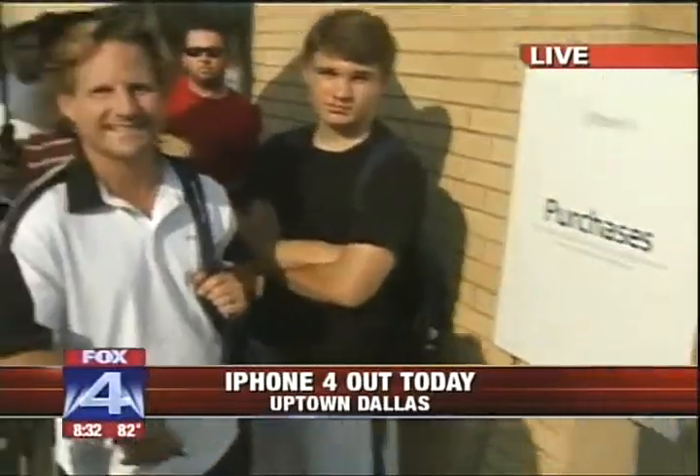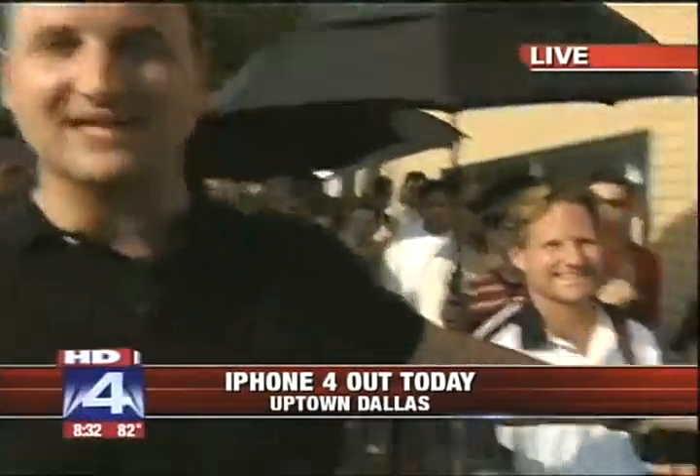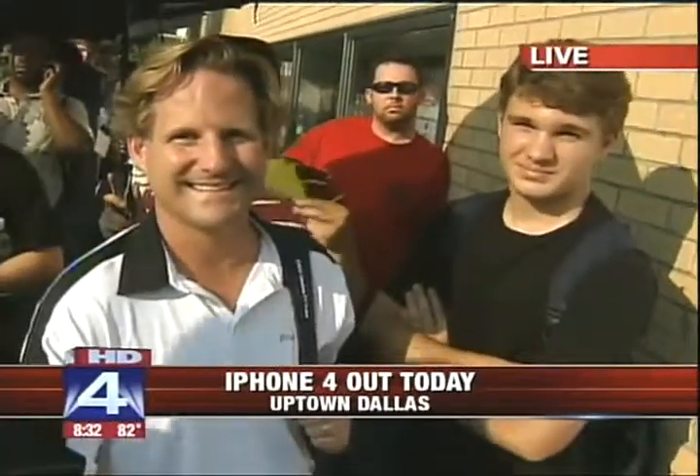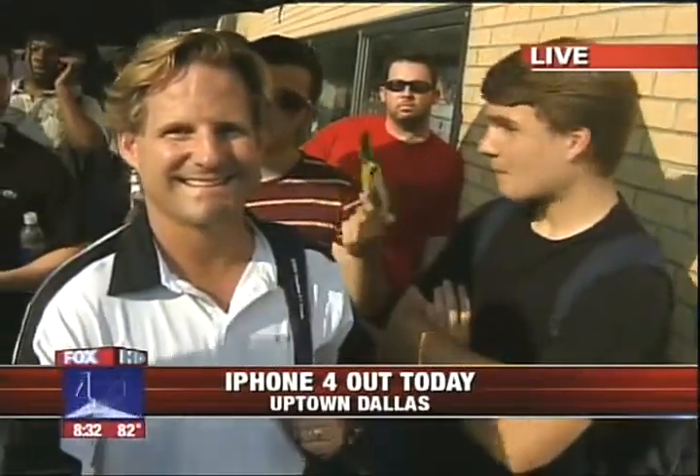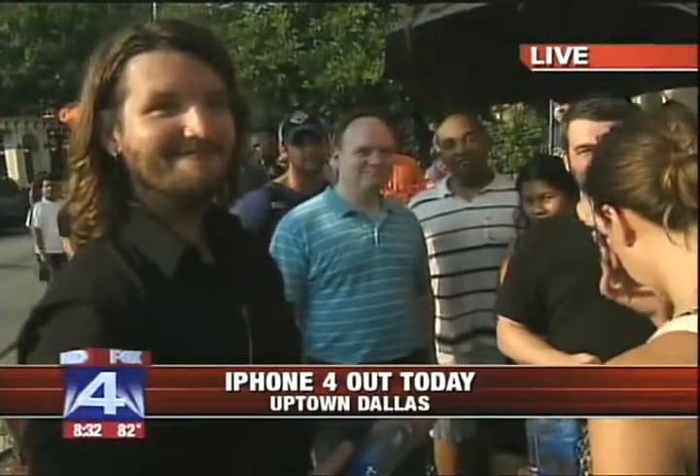It's actually probably more than that at this point. The line here at the Apple Store on Knox Street is divided into two sections: the folks here for a straight-up purchase, and the folks who have a reservation. On the purchase side, people in the front of the line got here at 5:30 yesterday afternoon. On the reservation side, these folks have been waiting since about 5 or 6 o'clock this morning — about a 12-hour lag time in between the two.